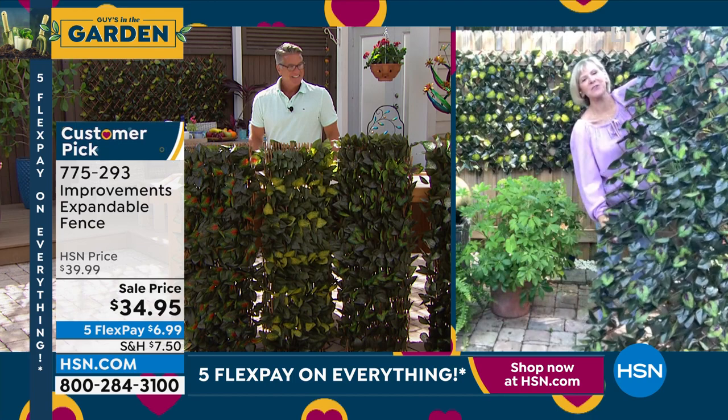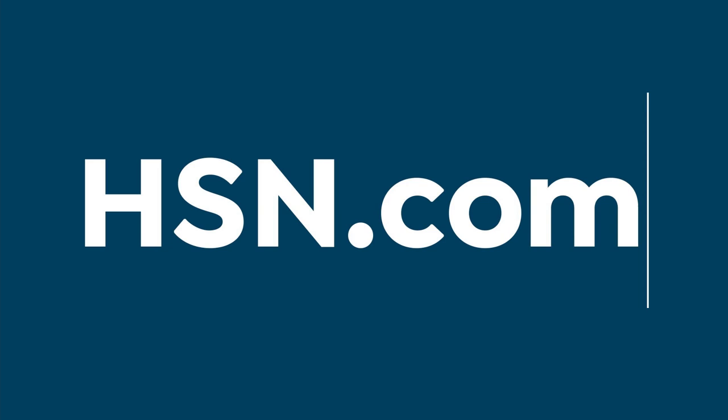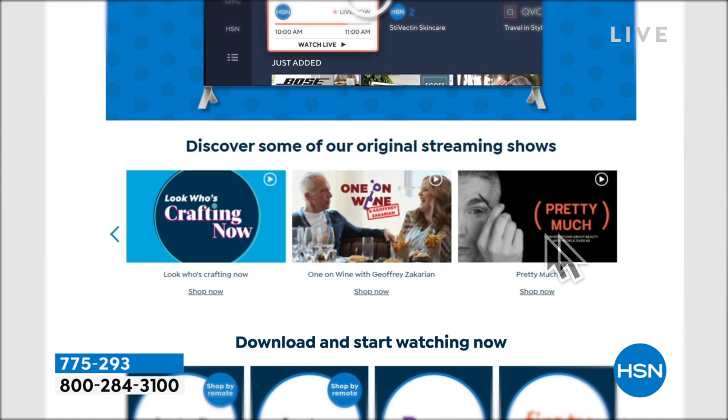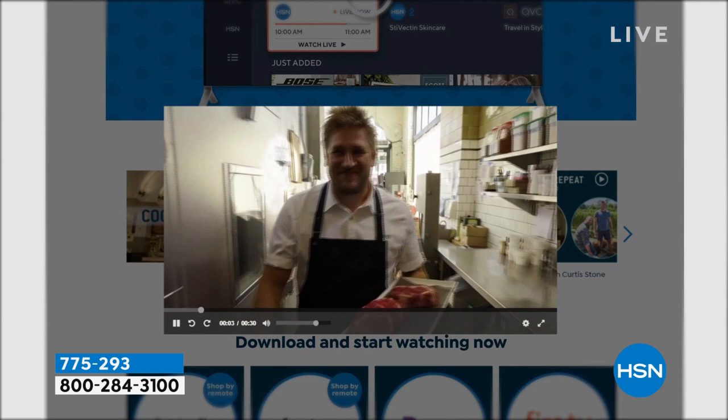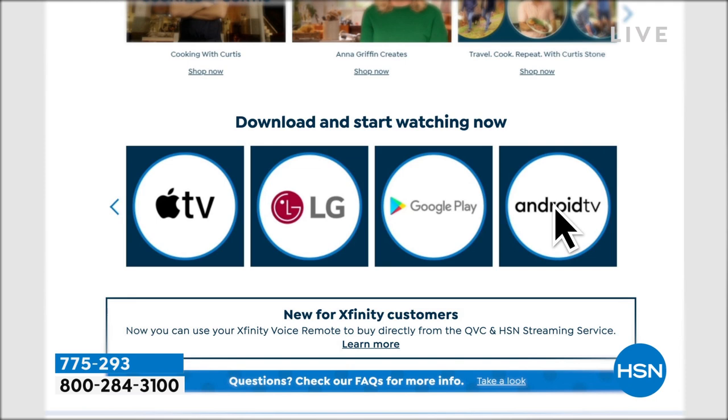Have I told you about our streaming service? It's free from HSN and QVC — you can watch original content, live shows, great personalities, new faces, great products, and cool brands. Catch up on stuff you missed, all for free. Find it on Fire TV, Roku, LG, Xfinity X1, and Xfinity Flex, with new platforms coming up later this year.